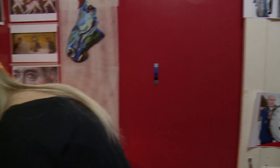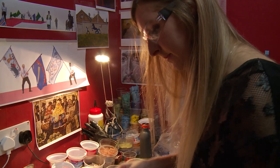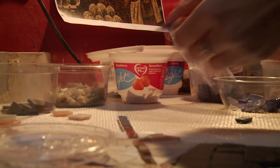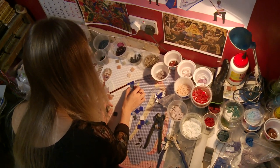From her workshop in Edinburgh, artist Svetlana Konnikova is busy creating intricate artwork destined for a much larger canvas. Her mosaics tell the stories of Selkirk past, present and future, and will cover the town's flood defence wall that runs along the river.